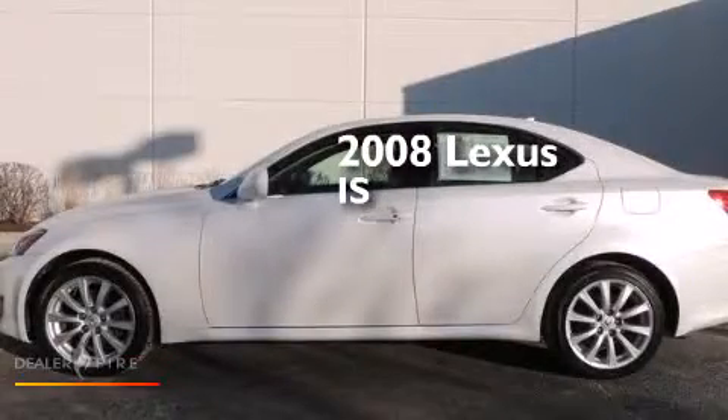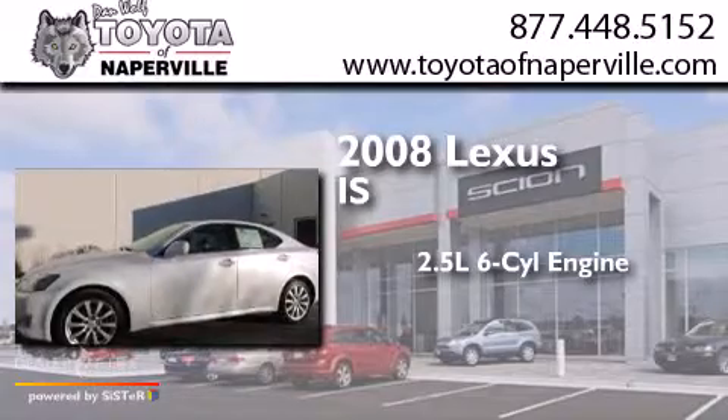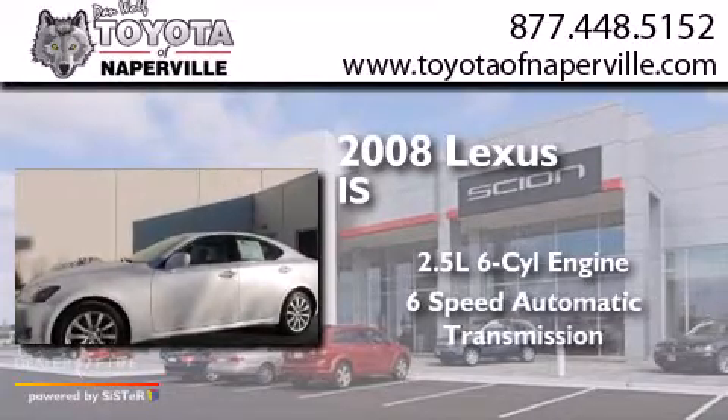This is a 2008 Lexus IS. It has a 2.5-liter six-cylinder engine, a six-speed automatic transmission, and all-wheel drive.